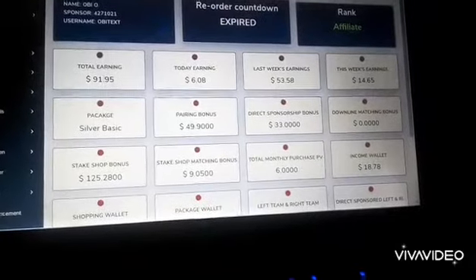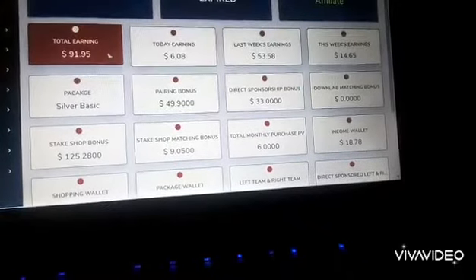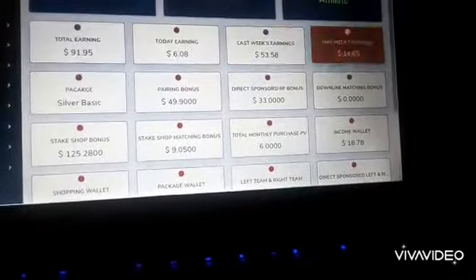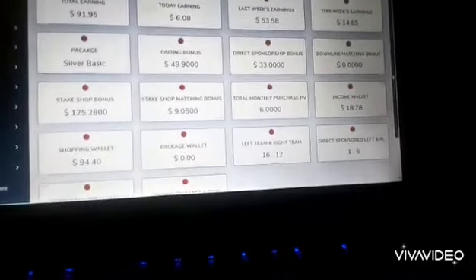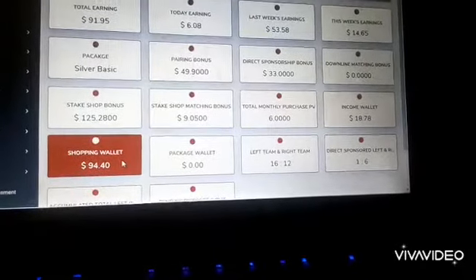For you to make money, you have to shop. You see the total earning here that one can use to shop. When you come down, you see your shopping wallet. The shopping wallet has $94 in it.